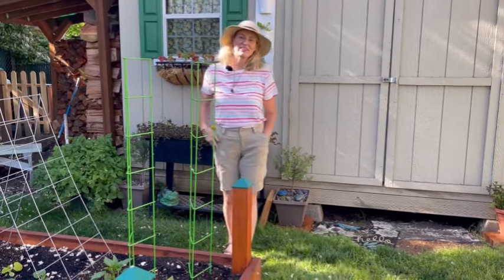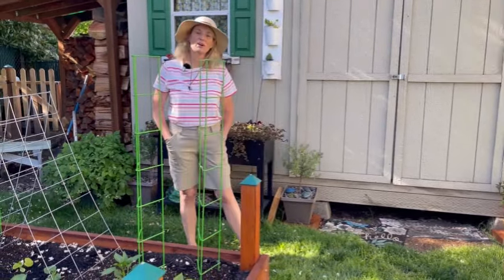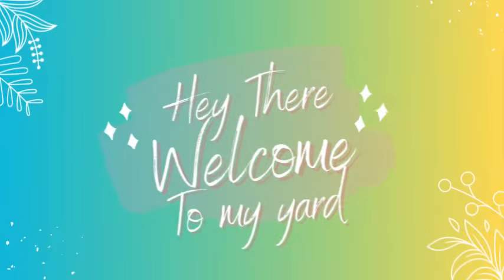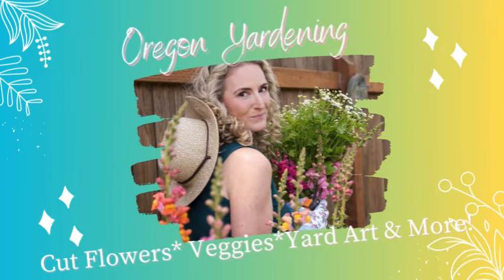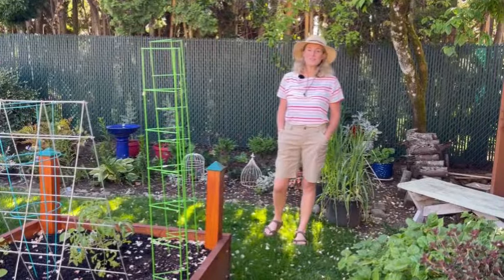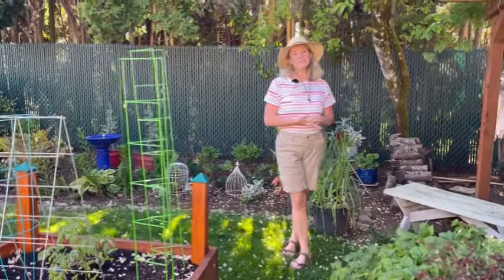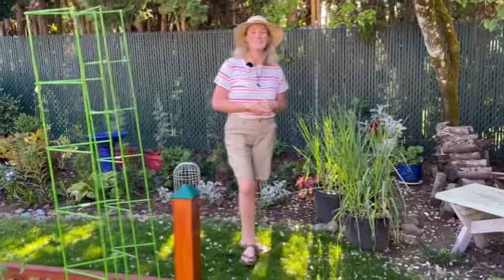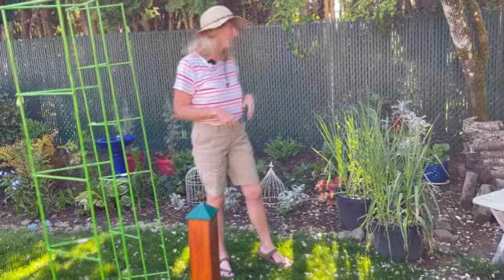Hey guys, welcome back. It's Destry. Tonight I want to take you on a tour of what's blooming in the month of May here in my Oregon yard. So if you're new to my channel, welcome — I'm so glad you're here. And if you've been hanging out with me for a while, I'm glad you're deciding to come and check out my yard today. I've been working really hard on it and I'm pretty proud. It still has a long way to go, but let's start in the shade garden.